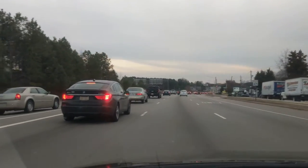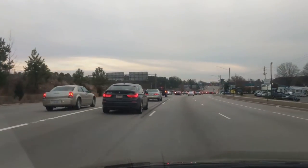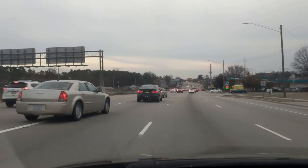Looks like we've got a red light down there. Gotta be careful — people are constantly changing lanes in this area, moving in and out of their lane. There's one right here.